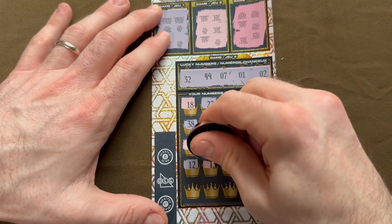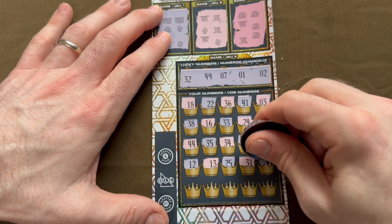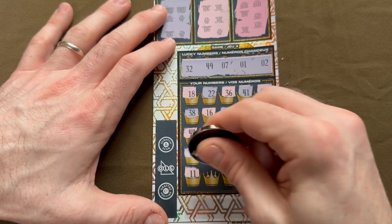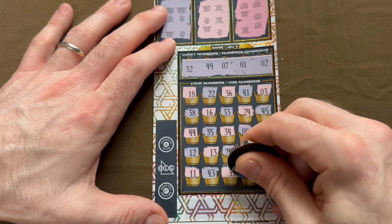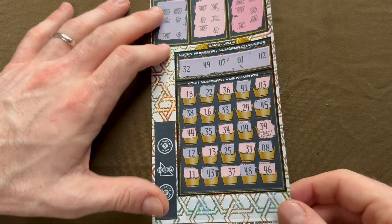Continuing through the last rows... 8, we had 7; one away from 49 with 48; and 46. It doesn't look like Majestic Millions has made us anything — millions or otherwise.